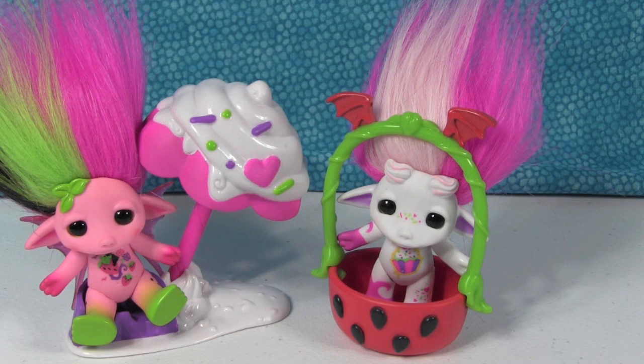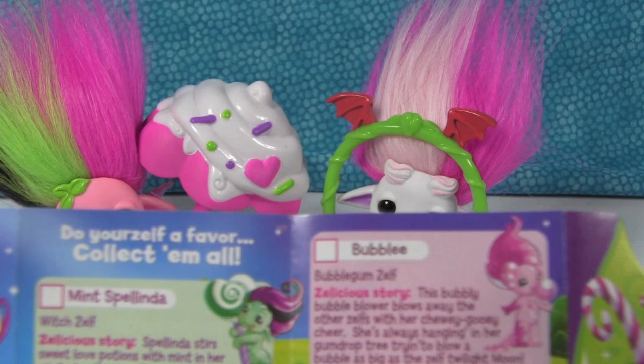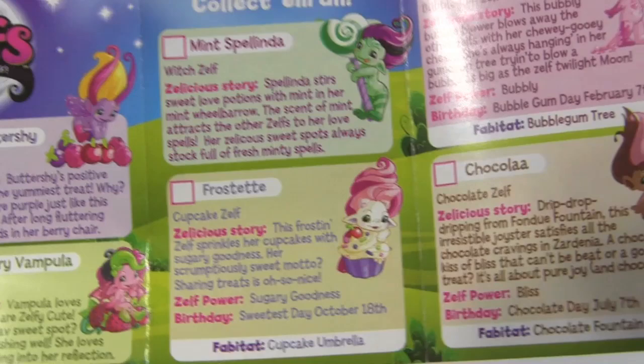What do you guys think about Zelfs? You have to let us know — teach us your Zelf knowledge so we can learn more. Let us know who your favorite character is and let us know if you're looking forward to seeing more. We do have four more of these: Chocola, Bubbly, Mintz Belinda, and Barry Buttershy. Leave us a comment down below. Just look how cute they look on camera — they look very cool. Thanks for watching everybody. Have a Zelftacular day! Bye!